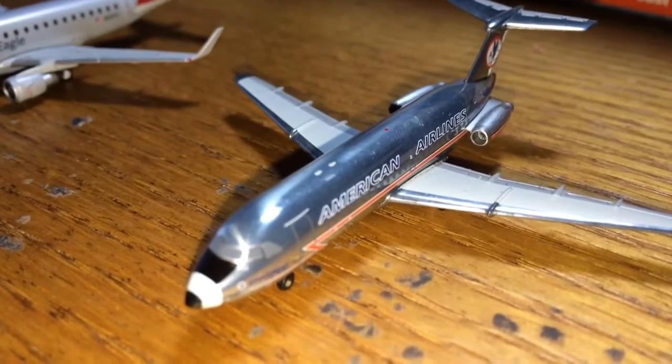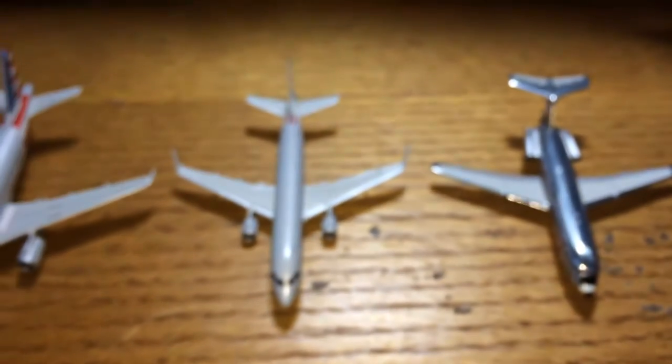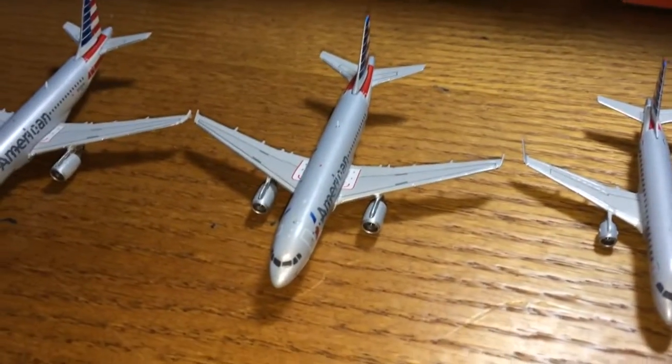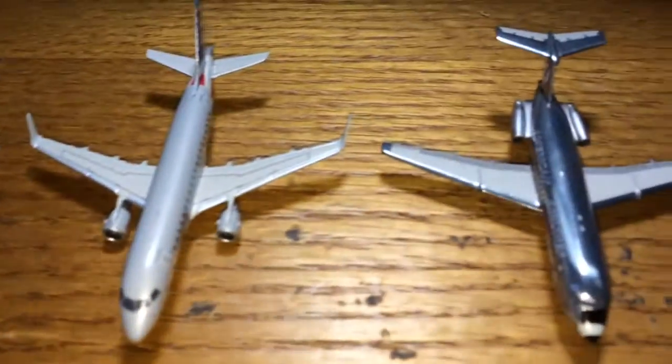This might be a kind of long video so I'm just going to get started right away. For American Airlines, I technically have seven aircraft in my fleet. I have six right here because my seventh one is the 763, but I'm only going to show six.